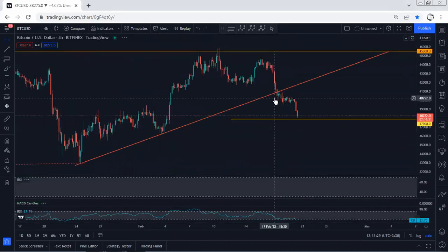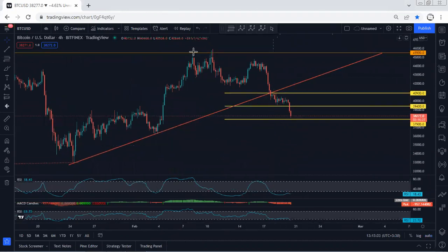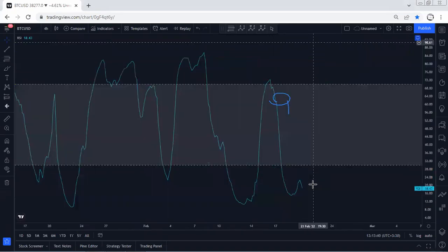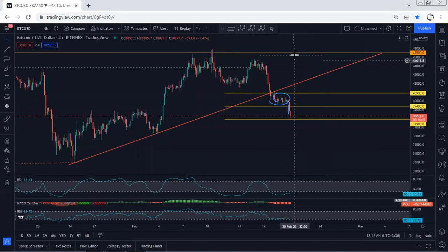If we move to the four-hour chart, we can see that after the breakout there was a correction, and the price has dropped. One of the indicators is showing us a divergence, but the MACD doesn't show us anything — that means we don't see a reversal point yet.